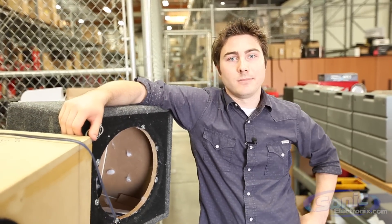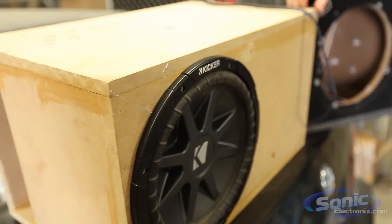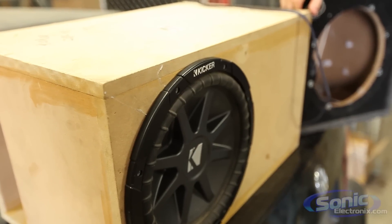Anyways, that's all. Thanks for watching Sonic TV.